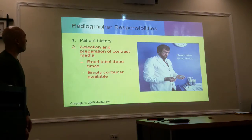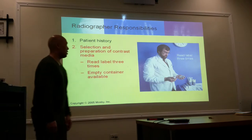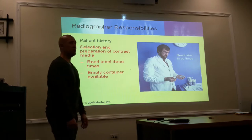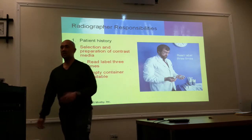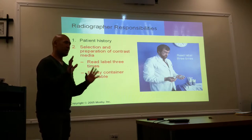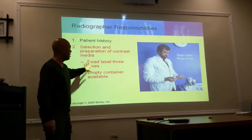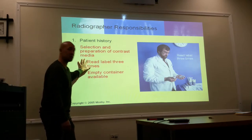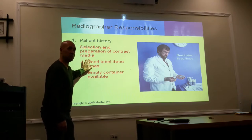Radiographer's responsibility again: patient history, selection, and preparation of contrast media. Read the label three times. You're going to be the one emptying the contrast into a syringe. Depending on your facility, some do 20 cc's, others 40, some 50 — up to the doctor how much contrast to give the patient. But you need to read the label three times: correct contrast, correct dose, expiration date, lot numbers. These are all things that go in the patient's chart.